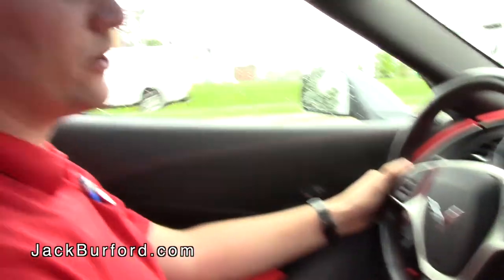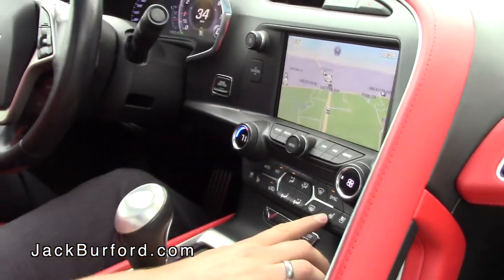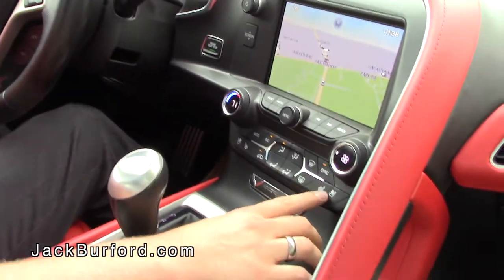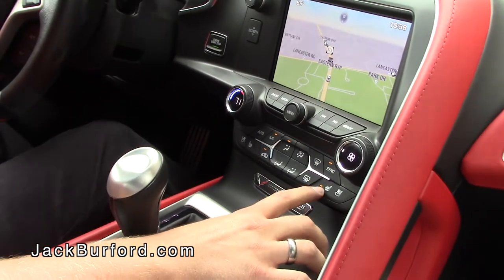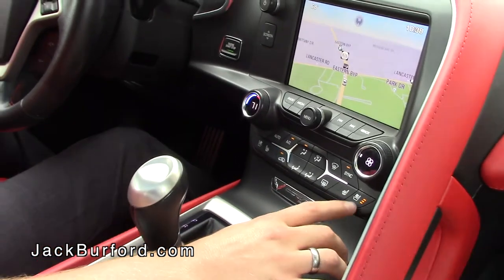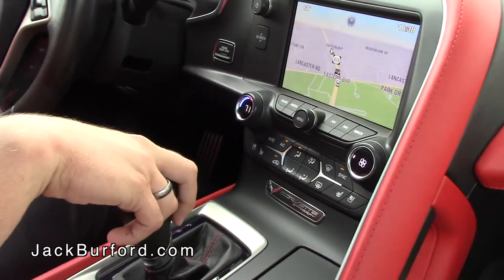A couple other things to bring up — you do get heated seats and ventilated seats. You can actually see the different levels just by pressing the buttons. The ventilated seats have three different levels as well. These can actually get pretty cold, so be careful if you're not paying attention.